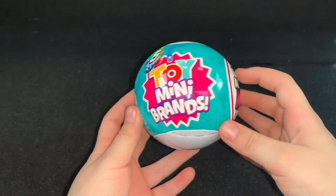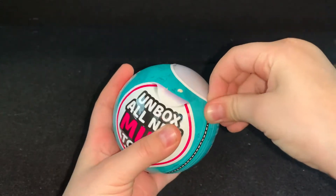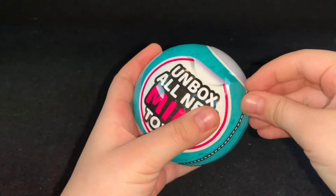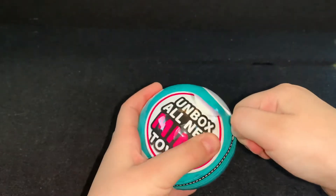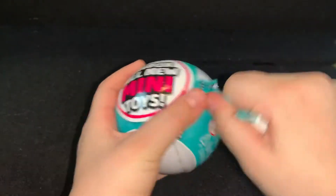Here we have a toy mini brand. This ball does not want me to open it today. There we go. Finally.